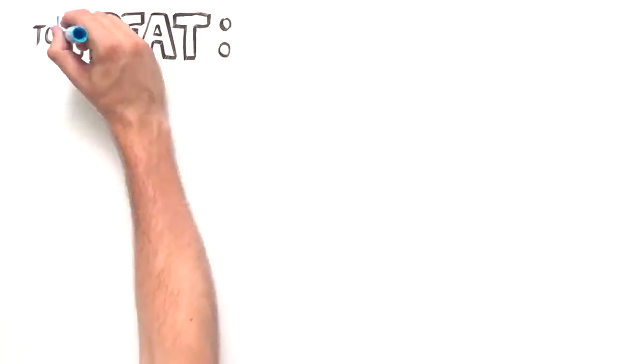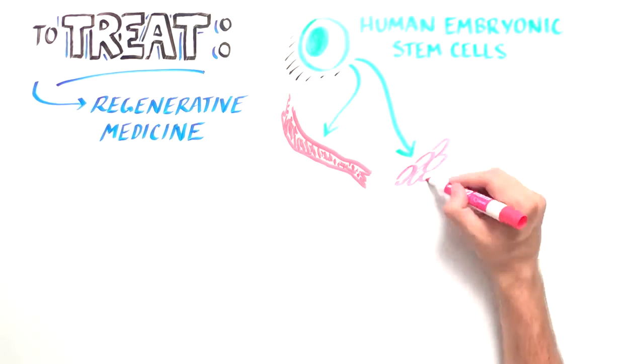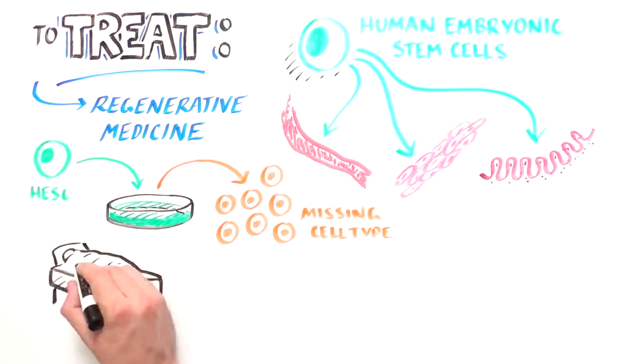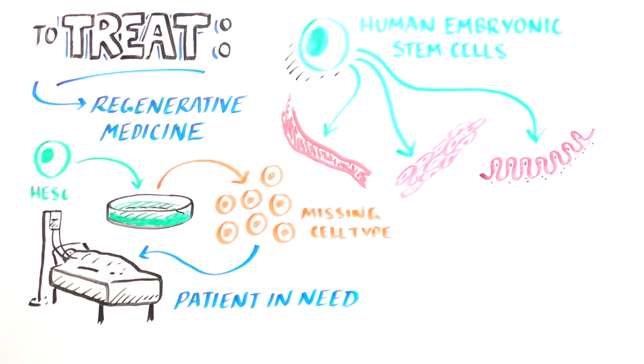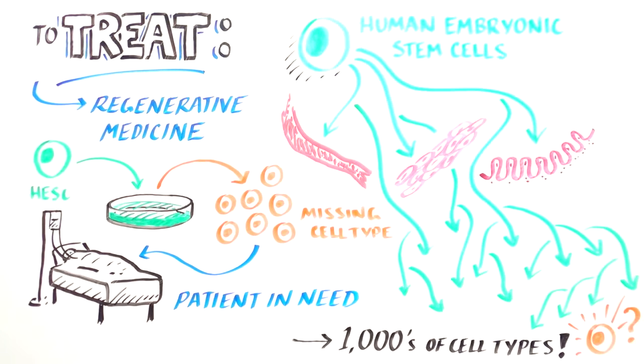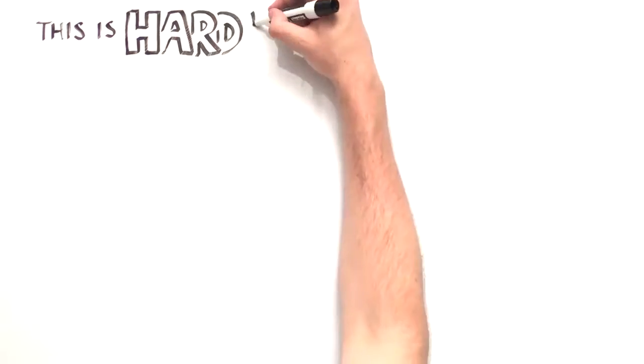To treat such diseases, regenerative medicine seeks to use human embryonic stem cells, which can generate any cell type in the body, to produce the missing cell type in a dish and return them to the patient. However, because embryonic stem cells can generate over a thousand different types of cells, it is challenging to direct an embryonic stem cell to become one and only one type of differentiated cell.